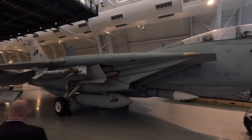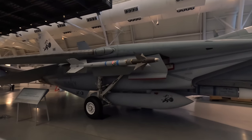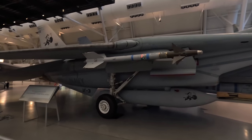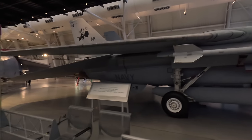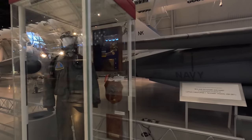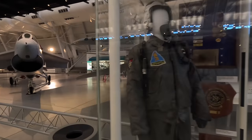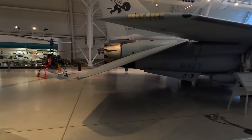The variable-sweep wing design, similar in theory to the F-111 and Tornado, was designed to maximise advantages of minimal and maximum wing sweep. While it produced impressive numbers — a top speed of Mach 2.4 — and allowed for easier carrier landings, it was very complex and heavy, which is why newer jets have gone back to fixed wings.